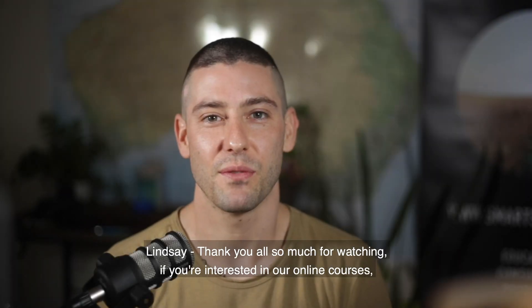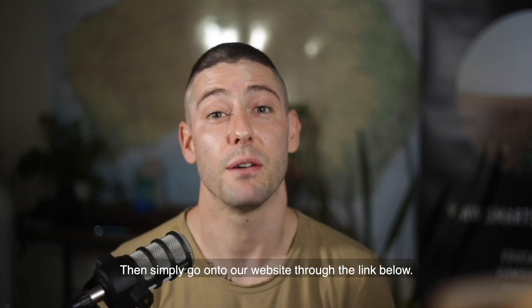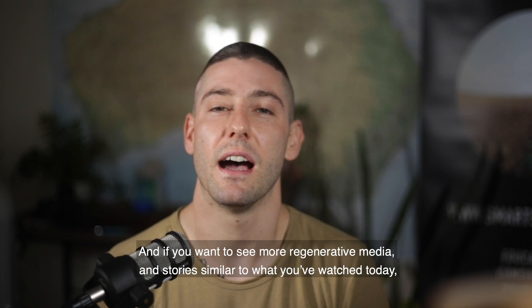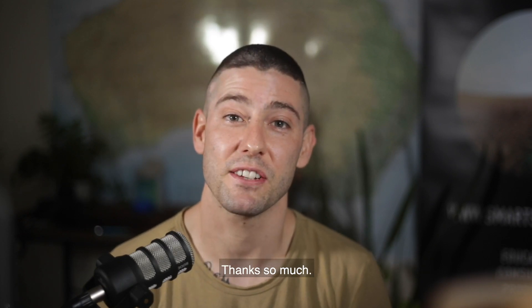Thank you all so much for watching. If you're interested in our online courses, simply go to our website with the link below. And if you want to see more regenerative media and stories similar to what you've watched today, subscribe to our YouTube channel — it would help us out a lot. Thanks so much.